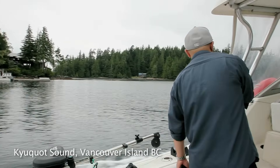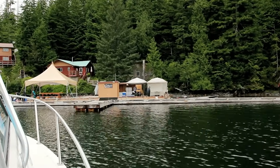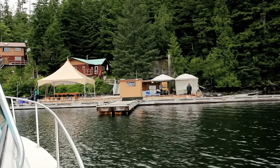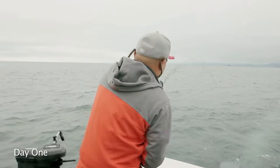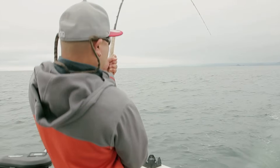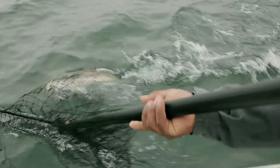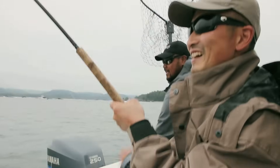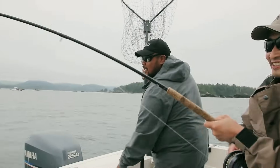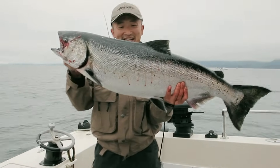So once we got to the lodge, we had our orientation, then we had dinner and we were fishing for the evening - and the fishing was pretty good, we were pretty surprised. We caught Chinooks trolling for Chinook salmon last night with our Gibbs Delta Tackle G4 spoons. Within an hour we got a limit of four fish and the biggest one is actually my biggest fish to date - 24 pounds!